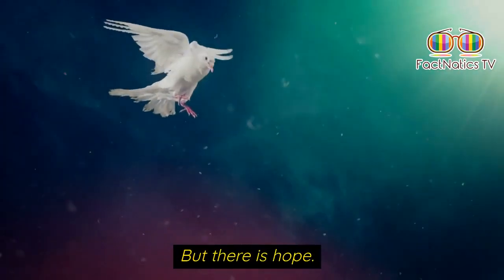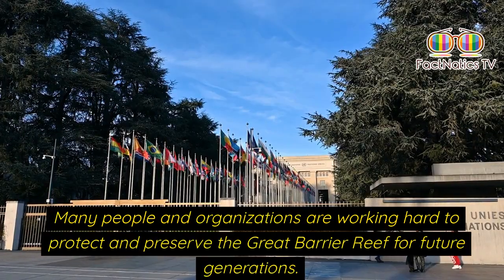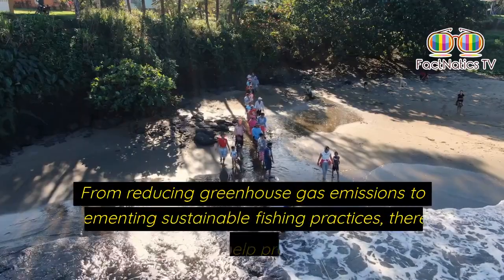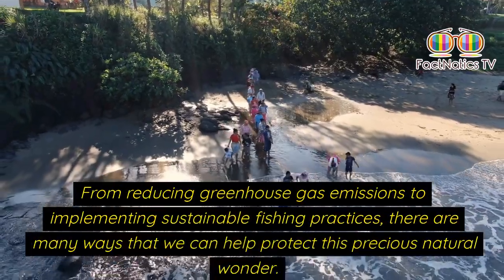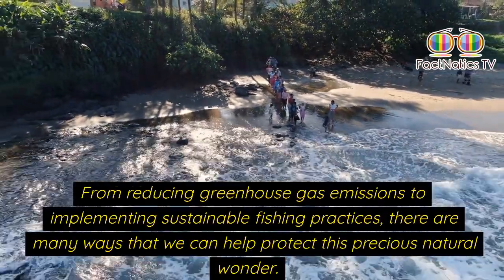But there is hope. Many people and organizations are working hard to protect and preserve the great barrier reef for future generations. From reducing greenhouse gas emissions to implementing sustainable fishing practices, there are many ways that we can help protect this precious natural wonder.